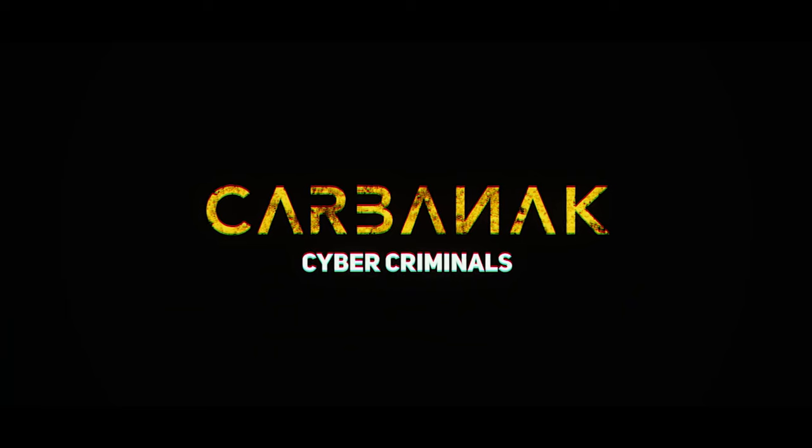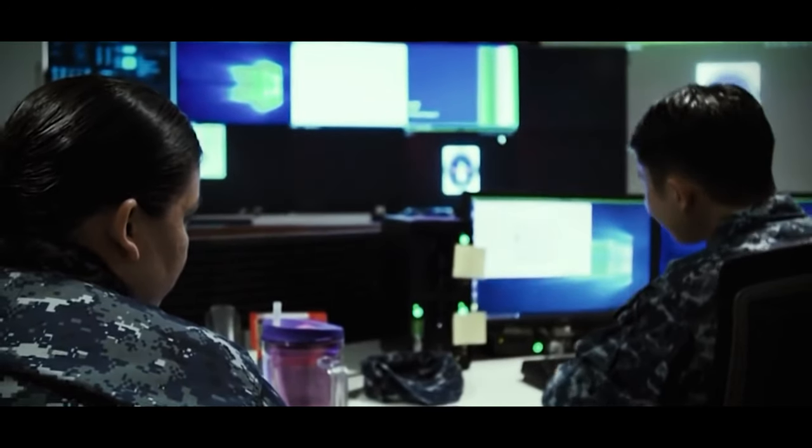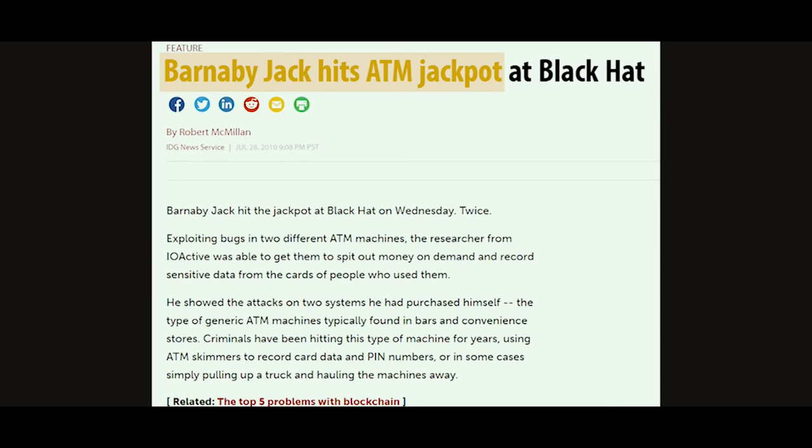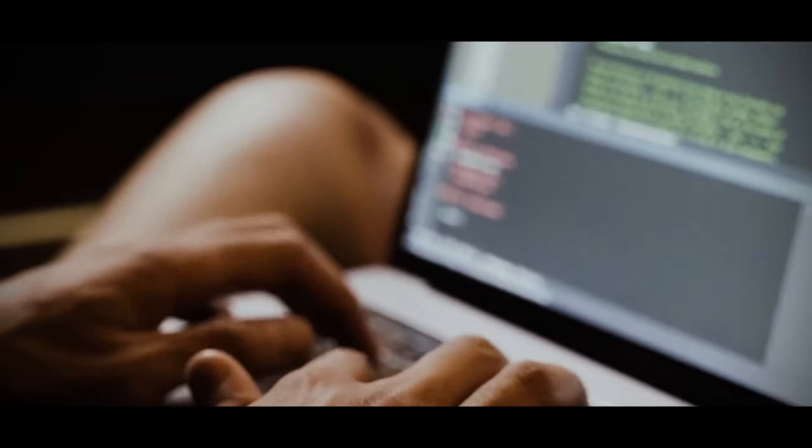Carbanak was untraceable and undetectable, even to conventional security systems. It was so powerful that big banks and intelligence agencies from around the world had to come together and team up to try to find a solution. And this time, the hackers had created a much more complex, much more sophisticated version of their attack.